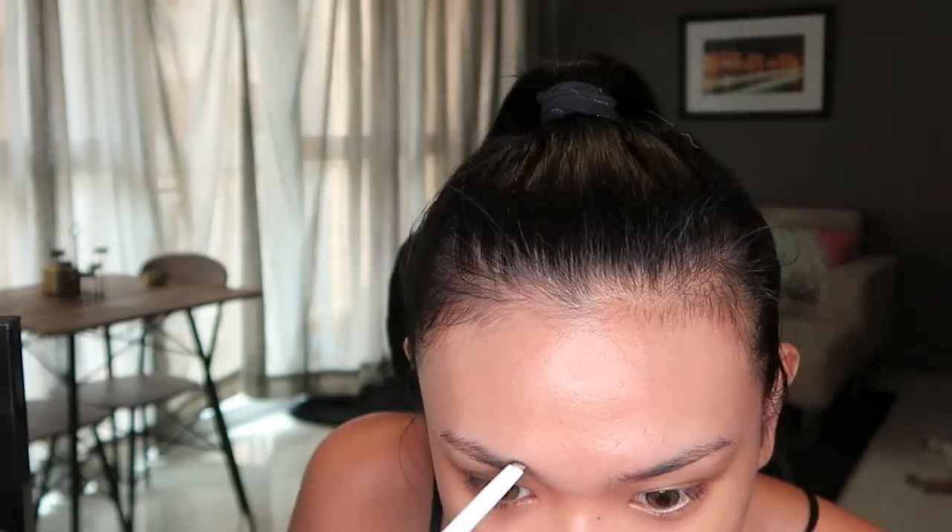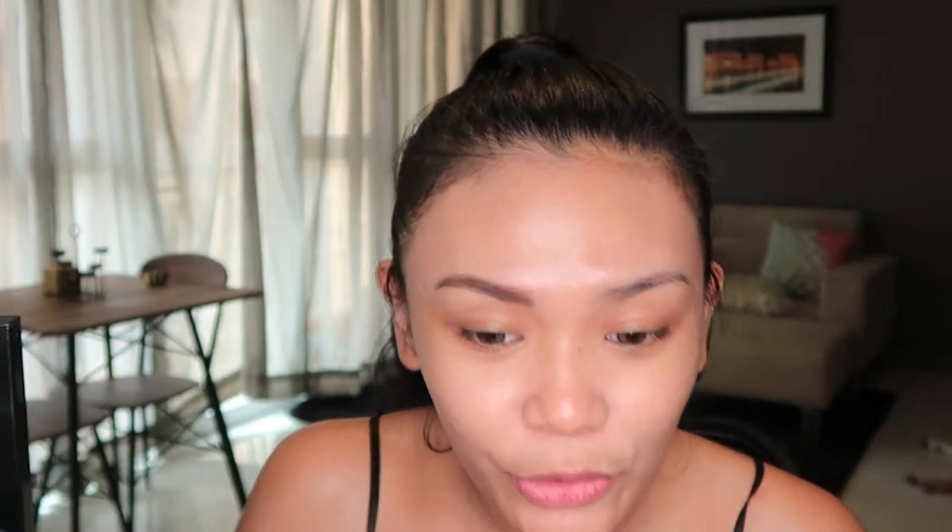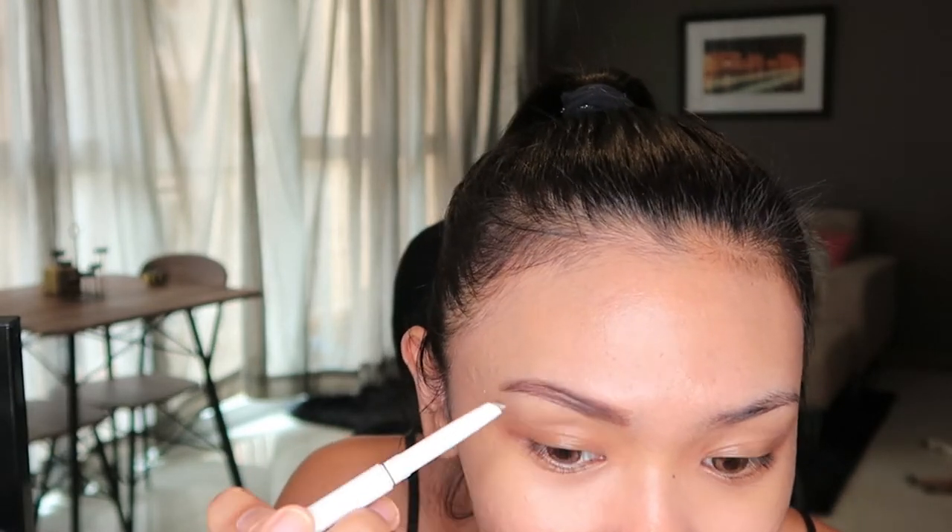For my brows, I actually have two brow products — one is from BLK and one is from Careline. My BLK one, I just noticed it's almost empty, so I might not be able to use it well. So I'll try the one from Careline. This is the shade Brunette — it has a slight red tone, which isn't really my shade. But I also have a brow powder, which I can use to fix that. My brow powder is actually an eyeshadow from the Colorette palette.